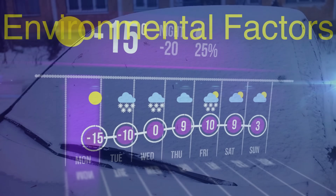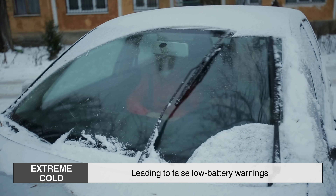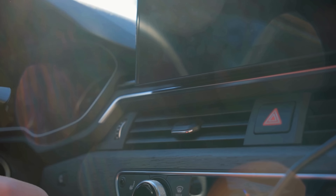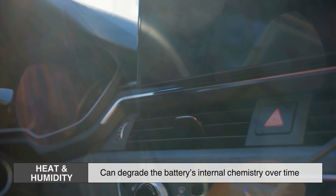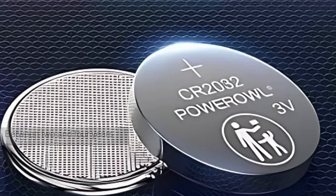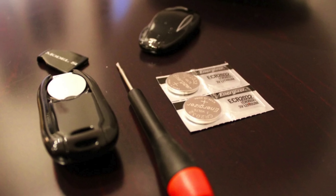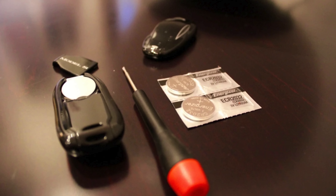It's also worth noting that environmental factors can affect battery life. Extreme cold, for example, can reduce a lithium battery's output, leading to false low battery warnings or shorter functional range during winter months. Conversely, heat and humidity can degrade the battery's internal chemistry over time. Frequent use of the fob — such as repeatedly locking and unlocking the car or using remote start — also accelerates battery drain. On average, a fob battery lasts between two and four years depending on usage and conditions.